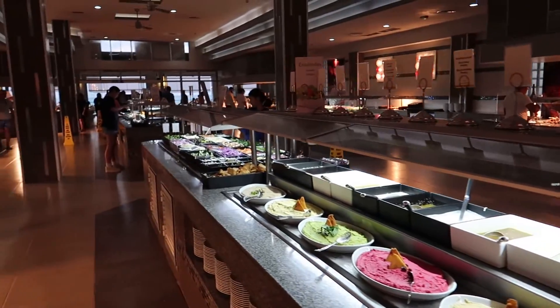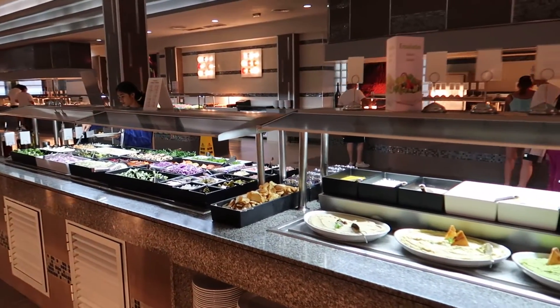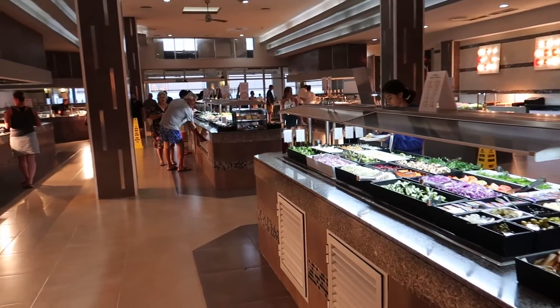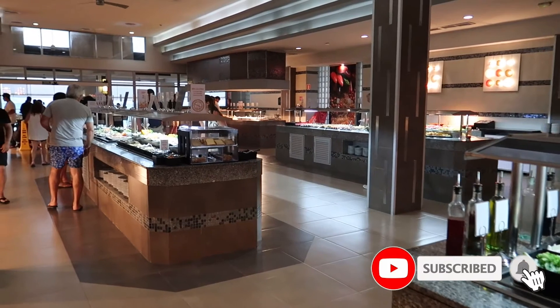So that's going to do it then for our food tour here of the Riu Cancun. Hopefully you guys found this helpful taking a look at some of the options available here at dinner and breakfast. If you found this video helpful give it a thumbs up and don't forget to subscribe to our channel to find out where we're going next.